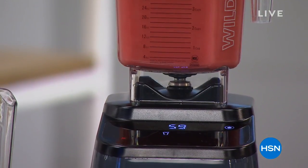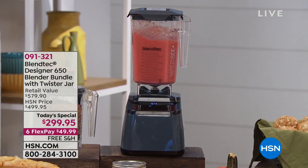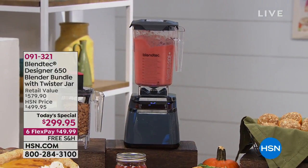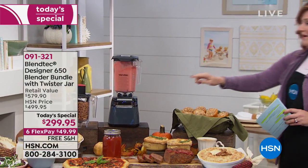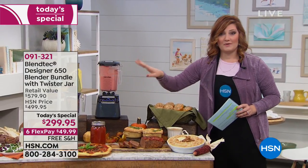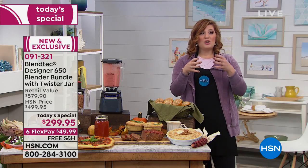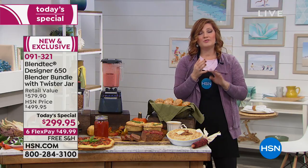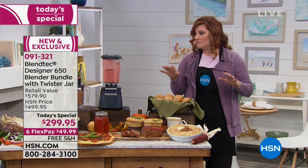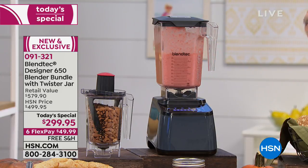Look at this touch panel and the power you have with our Blendtec Designer 650 series. This is the brand new model — the launch of the 650. No more burning up motors, no more chunks, no more seeds. You are going to get the most incredible smoothies with no lumps, no clumps, no chunks of ice, no seeds, no stems because now this has three peak horsepower.